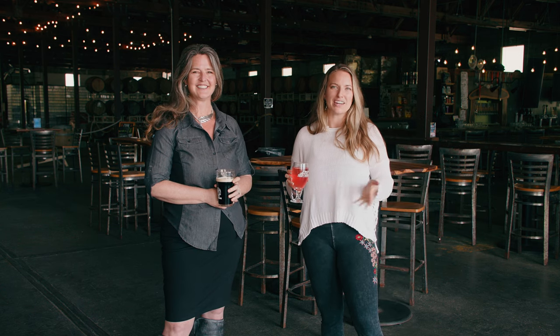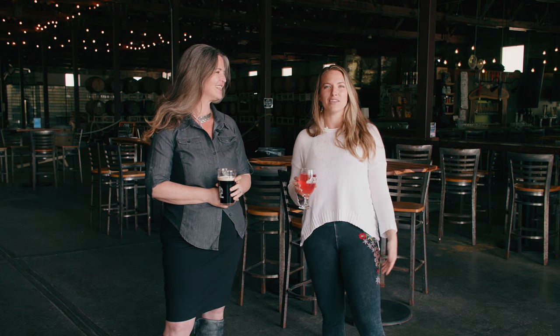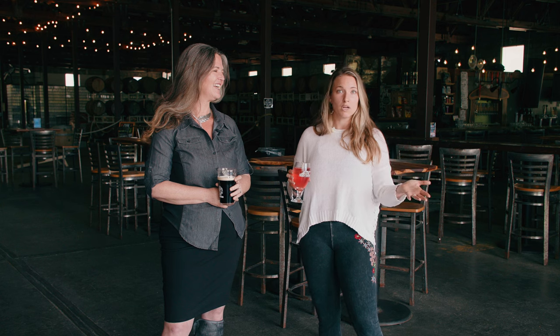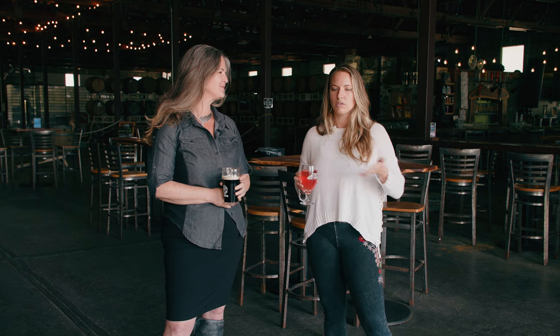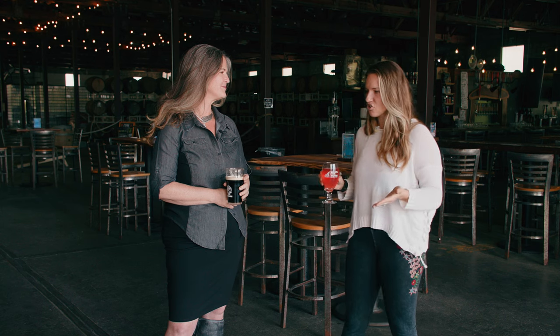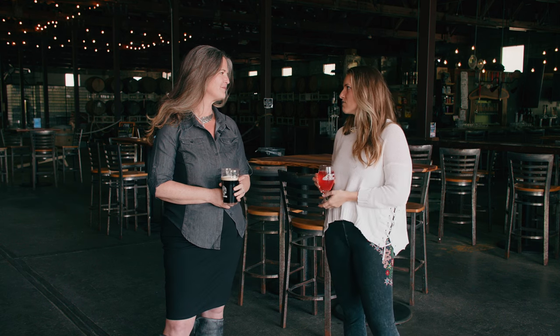Welcome to Walking Tree Brewery in Vero Beach, Florida. I'm here with Brooke and we're going to talk to you about this awesome brewery and what you need to know if you have never been here before and you want to come visit. Brooke, can you tell me about the brewery? How did it get started? How long has it been in business here in Vero Beach?